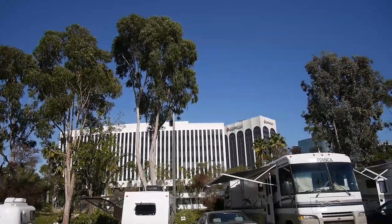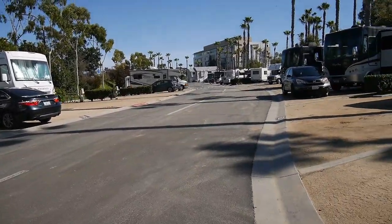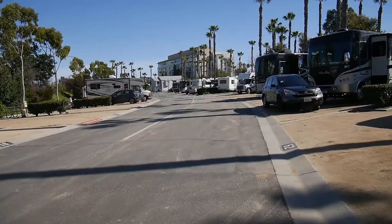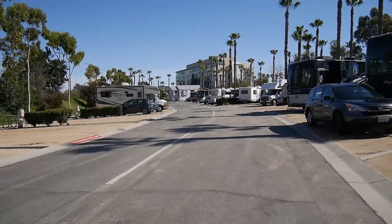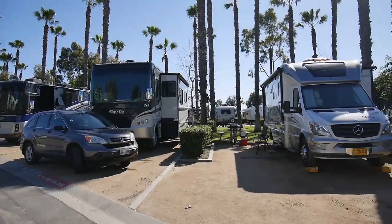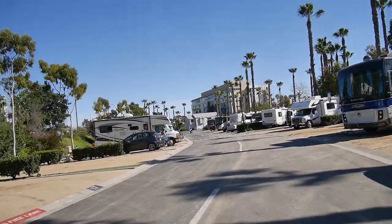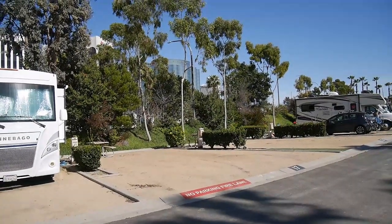Hello everyone, welcome back to my channel. Today I'm making a review of a campground which is an urban campground. As you can see, there's a Union Bank right there — it's in LA, actually to be more concrete it's in Long Beach. It's called Golden Shore RV Campground and it's located right by the Marina, very close to the Queen Mary ship.